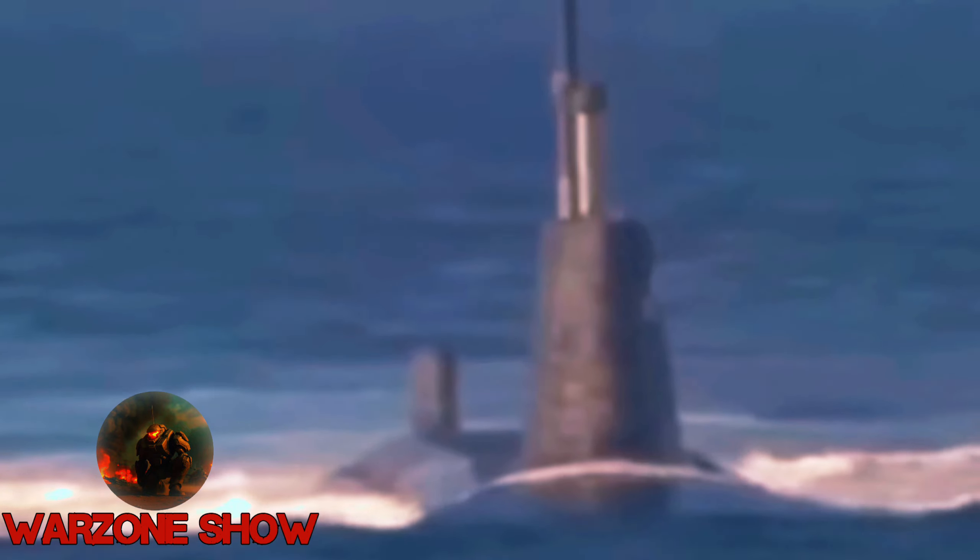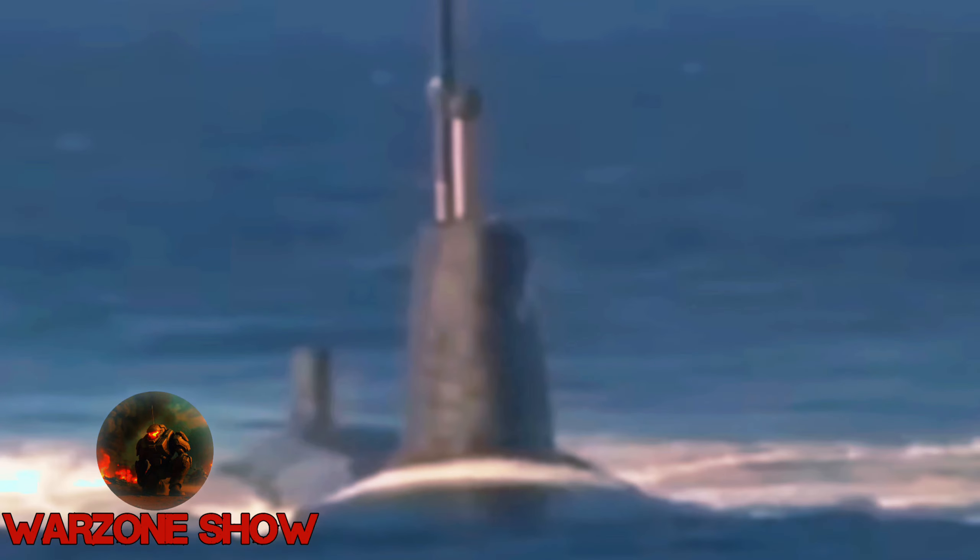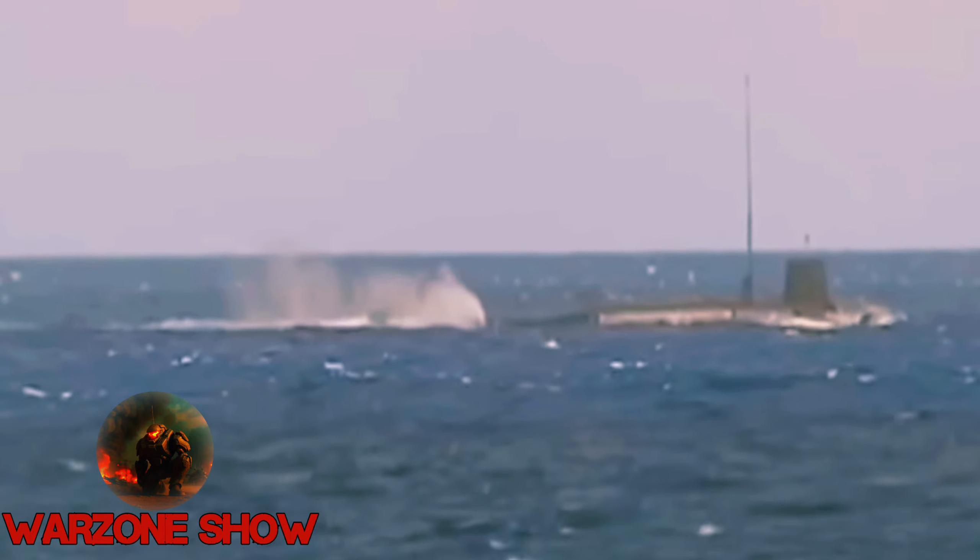And number one: Trident D-5. The UGM-133A Trident II, known as Trident D-5, represents a pinnacle in submarine-launched ballistic missile (SLBM) technology. Manufactured by Lockheed Martin Space, it has been in active service since March 1990 with both the United States Navy and the Royal Navy, forming a critical component of their strategic nuclear deterrence capabilities. Surpassing its predecessor, the Trident C-4, Trident II boasts enhanced accuracy, increased payload capacity, and an operational range exceeding 7,500 miles.